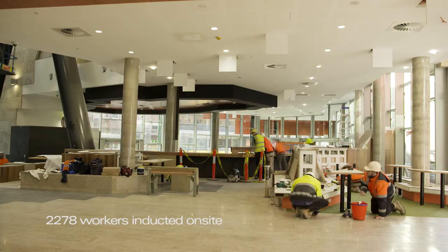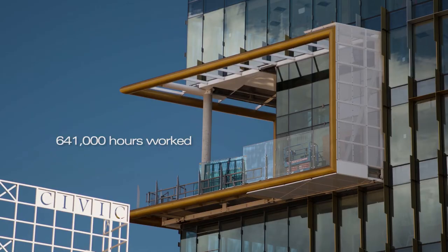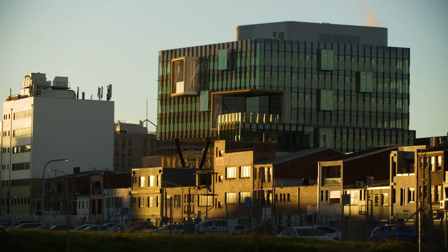It's hundreds of people. These guys have stuck it all the way through — they wanted to be a part of this from the beginning to end of their career. And I think what they've achieved, when you look around at all the detail, it's just great what they've done.